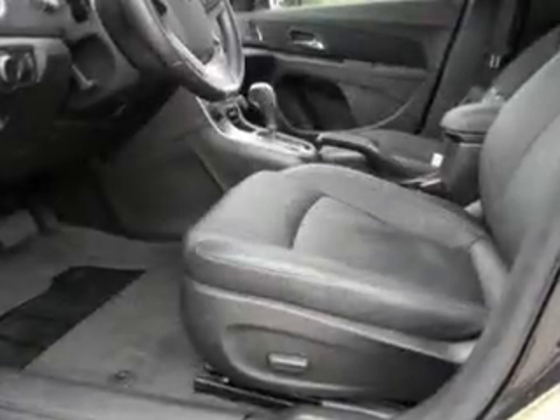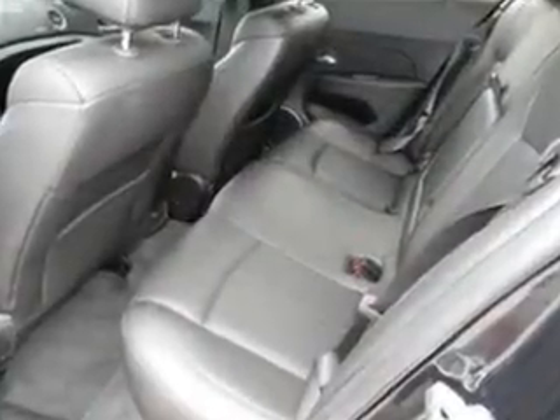Stand out from the crowd with premium wheels. Treat yourself to the splendor of a premium sound system. You will appreciate the safety feature of anti-lock brakes. Heated seats make cold weather driving more endurable.